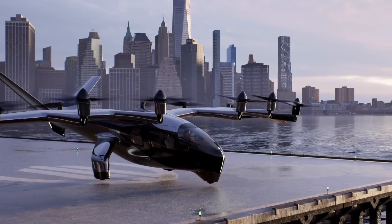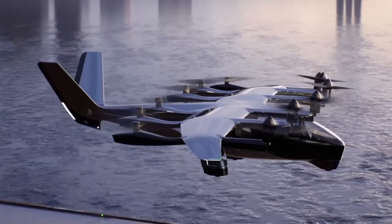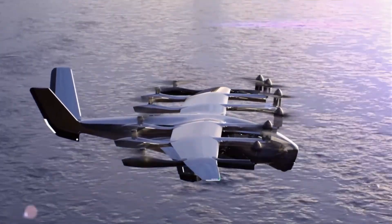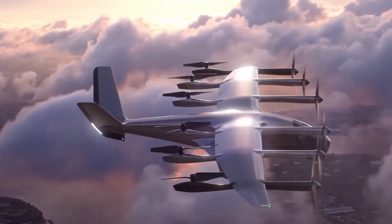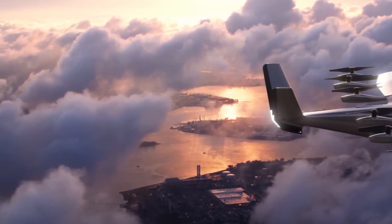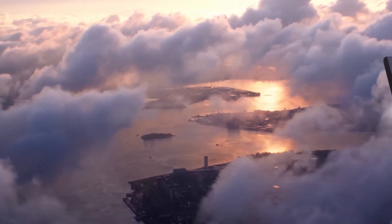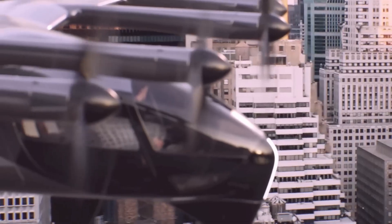It carries five people — four passengers and a pilot. One of the first planned routes is a 10-minute flight from downtown Manhattan to Newark Airport, cutting travel time dramatically compared to traditional transport. The company is aiming to have 6,000 aircraft in service by 2030. With goals this bold, Archer Midnight might just become the Tesla of the skies.